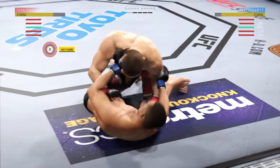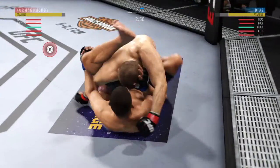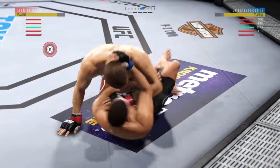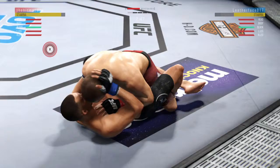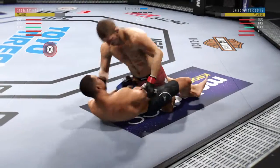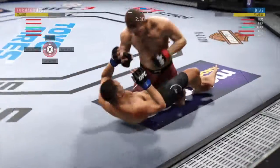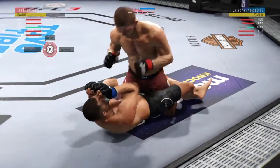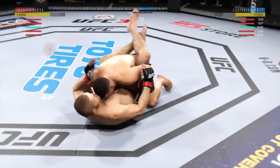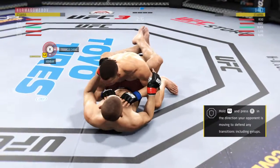Back to full guard. Very nice. Three minutes remain in the round. He's in full guard, moving to half guard again. He's posturing up here, working in half guard, making these shots count. In full guard — let's look to pass the half guard now.